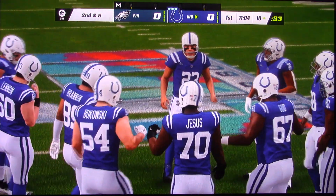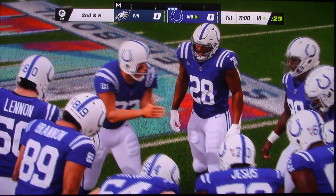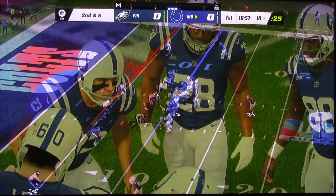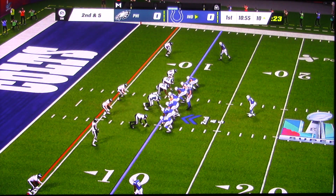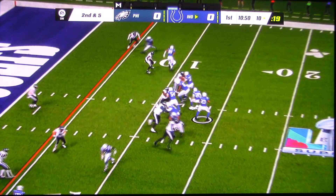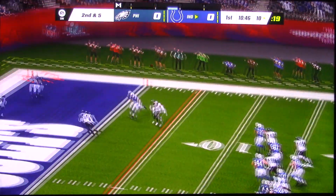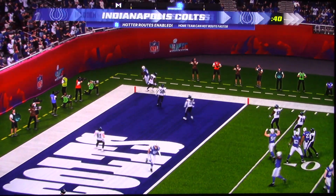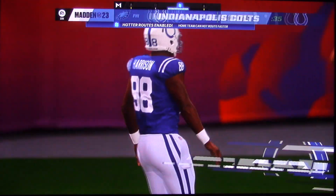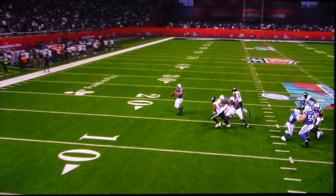They're a first down, and as this drive goes on, we're seeing an offensive line, a running game imposing its will. After the pickup of five, you're second at five. Back to throw — eluding the pressure right — and that is caught. Touchdown, Indianapolis. From 10 yards out, and the Colts are on the board first here in the Super Bowl.